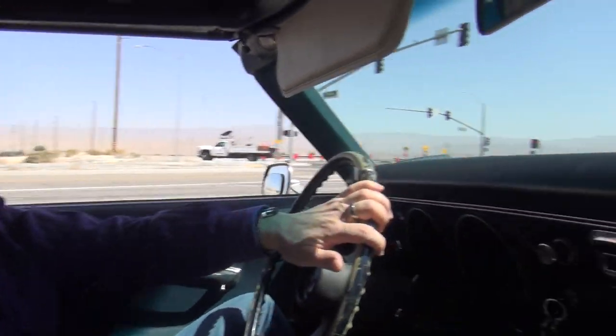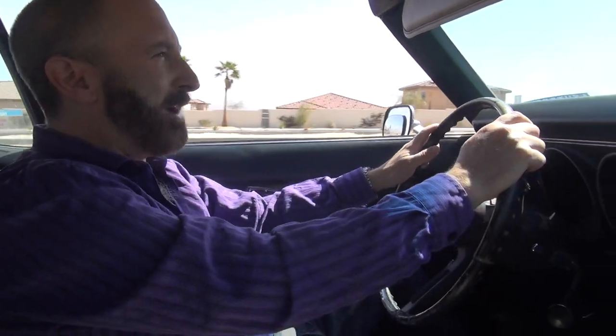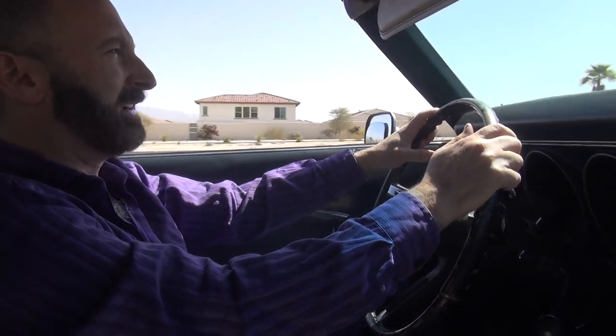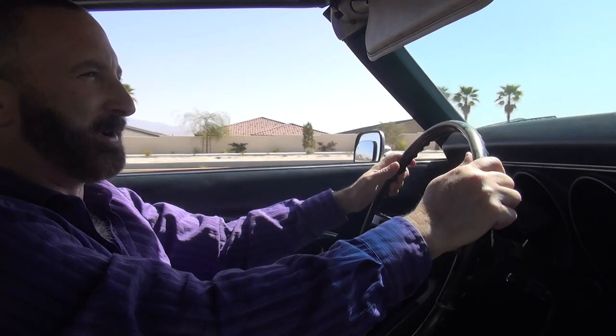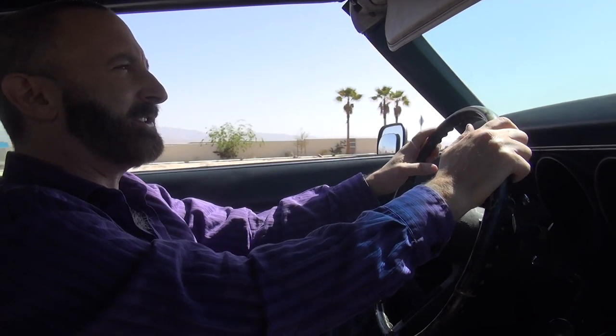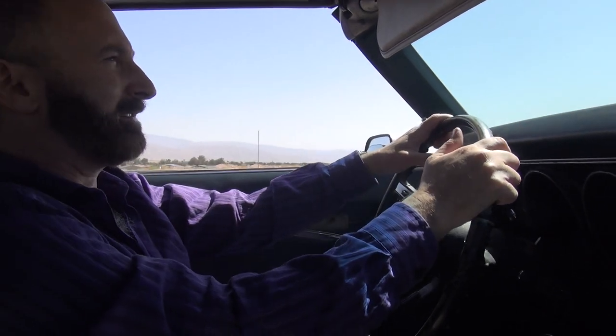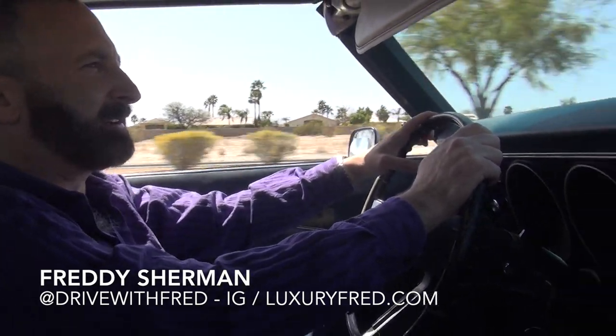And it's always such an extreme contrast. I just got out of a 2021 BMW M550i — such a different overall experience. It's amazing how much automotive technology has changed, but also amazing how a car that's 55 years old still runs perfectly well. 1968 Pontiac Firebird.